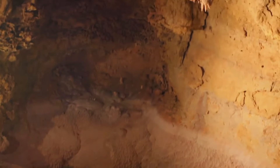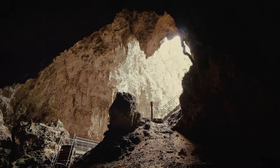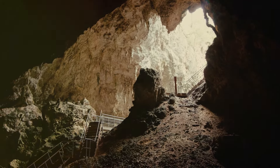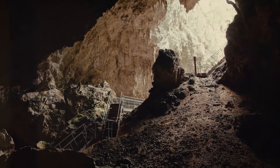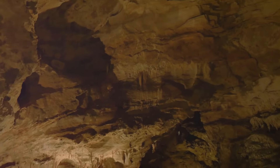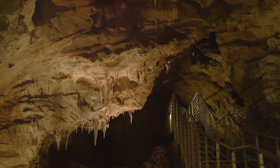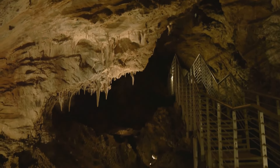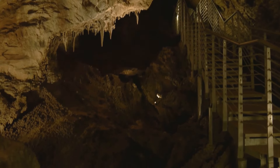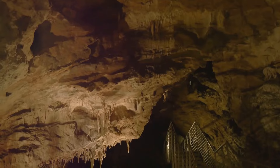This limestone became the canvas upon which the Mammoth Cave would be drawn. As the seas receded and the landscape began to take its current form, rainwater started its slow, relentless journey into the ground. As it did, it absorbed carbon dioxide from the soil, becoming slightly acidic. This acidic water began to seep into the limestone, slowly dissolving it and creating tiny channels. These channels grew larger and more complex over the course of millions of years.